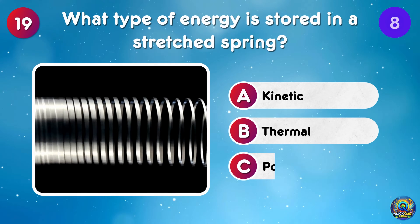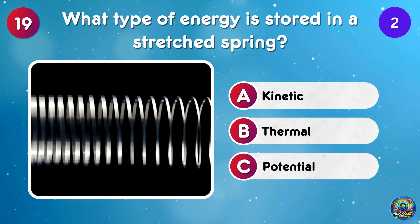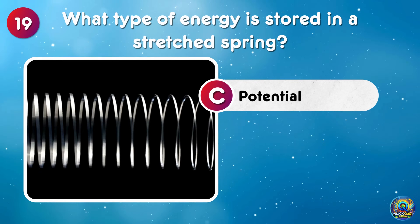What type of energy is stored in a stretched spring? Potential energy is stored in a stretched spring, just waiting to bounce back!